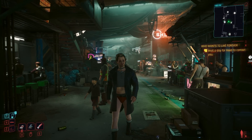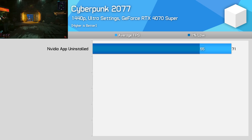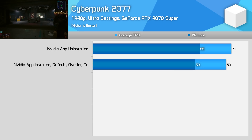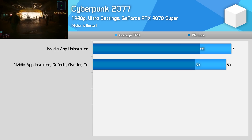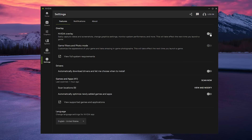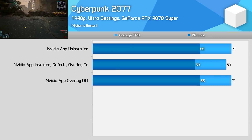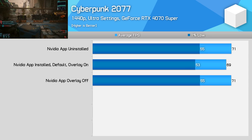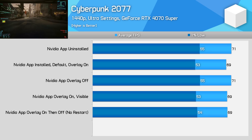Starting with Cyberpunk 2077 running at 1440p using Ultra settings — with the NVIDIA app uninstalled completely I averaged 71 fps in the benchmark pass. When installing the NVIDIA app, performance reduced to 69 fps, implying that not having the app installed resulted in a small three percent performance improvement. But there's more to the story. The NVIDIA app lets you disable the in-game overlay, and when you do this, performance increases back up to 71 fps. It's not the NVIDIA app itself that causes a performance loss — you can safely have the app installed.